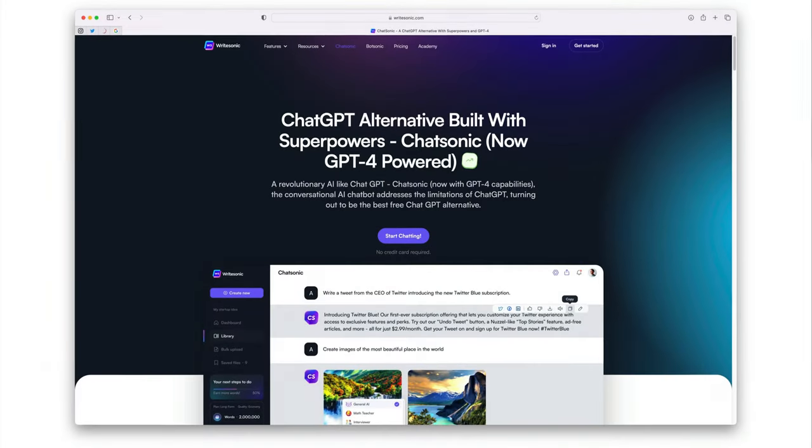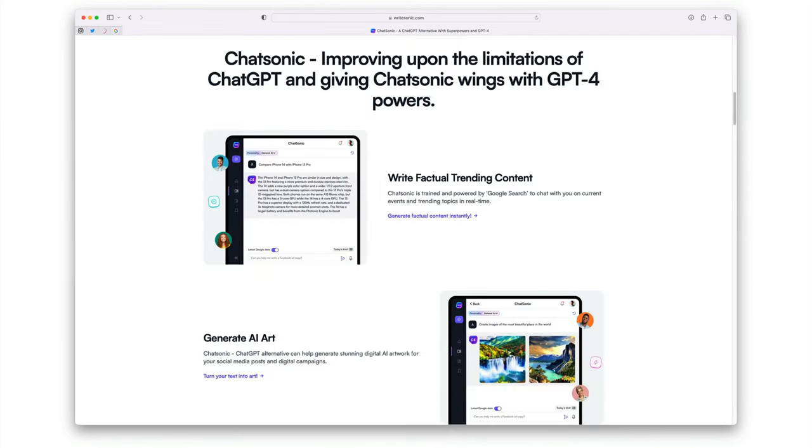For some of you, Chatsonic might be the perfect match, especially with its real-time Google search integration. This versatile AI chatbot can whip up relevant data, generate images, and even support text-to-speech conversion and voice commands. It's like having your own virtual assistant, and it's free up to 10,000 words per month.